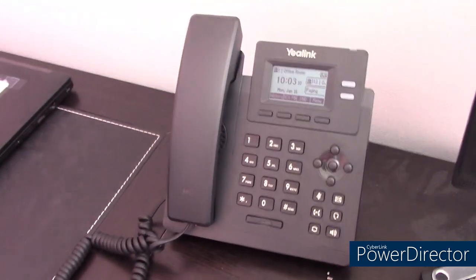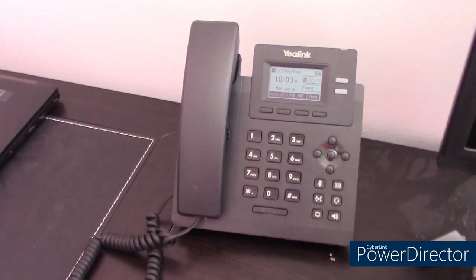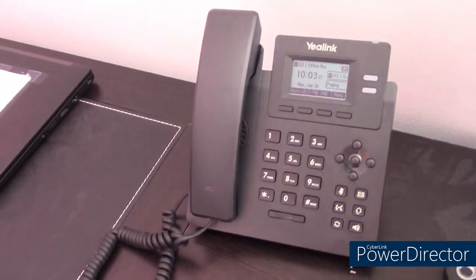Hey everybody, Martin here. So today I'm going to be going over a huge system update I've done to my home phone PBX system.